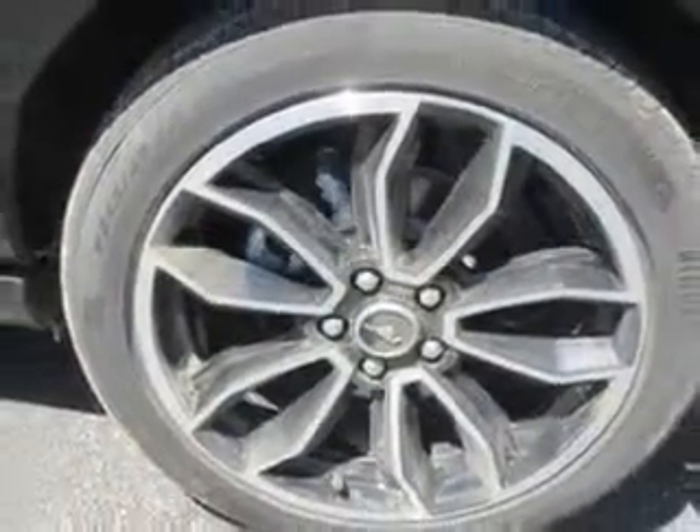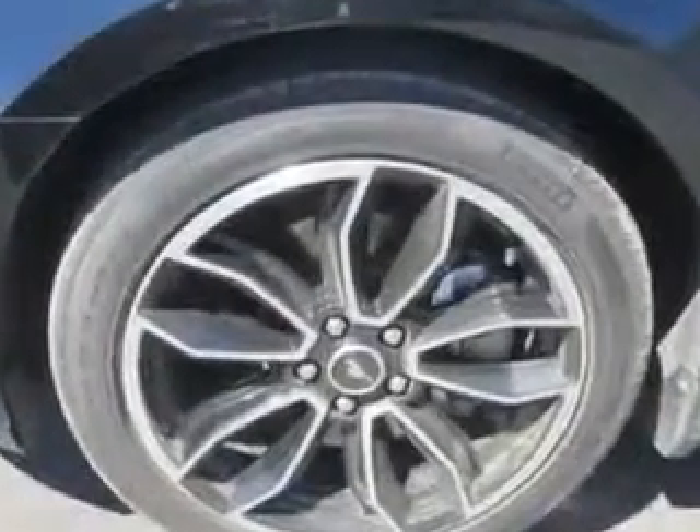Feel the wind in your hair, enjoy the drive, and look great in this 2013 Ford Mustang. See J Wilderman Autoplex new and used today.